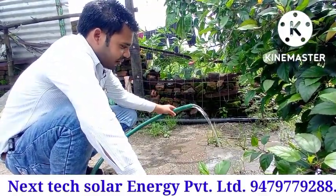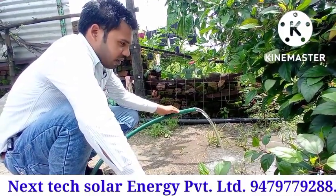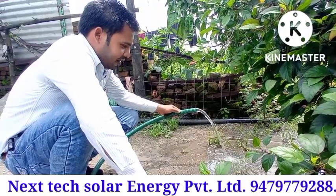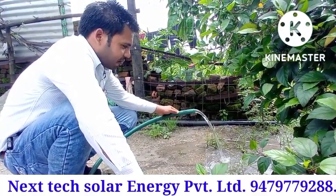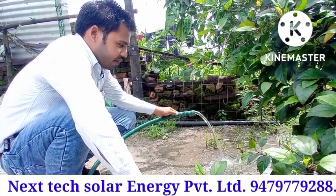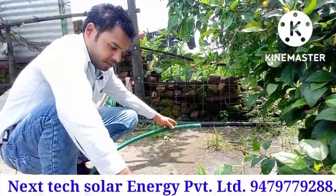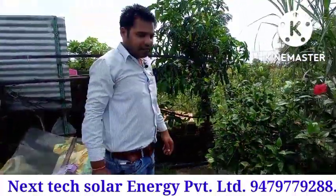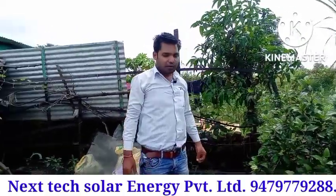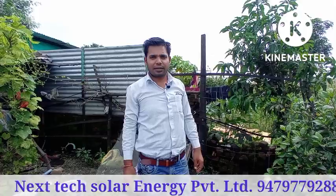This is a 24-volt solar submersible demo, complete. Many viewers asked us to do a live demo and show them, so this was today's live demo. Now let's close this pump. As you have seen, this pump video is completed. Thank you for watching this video. Namaskar.